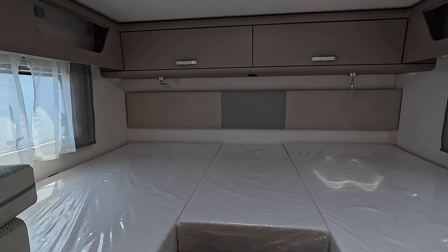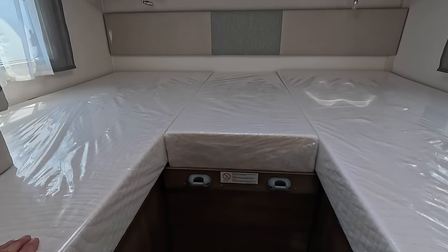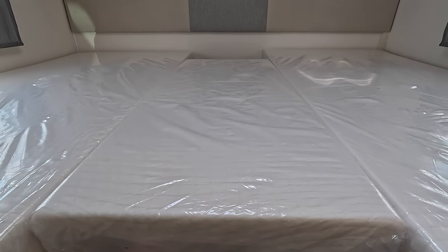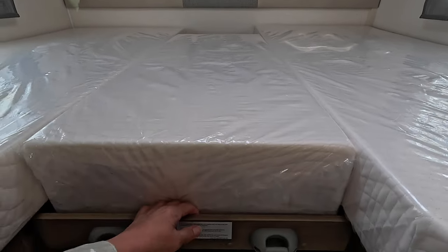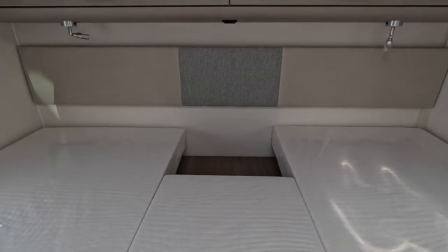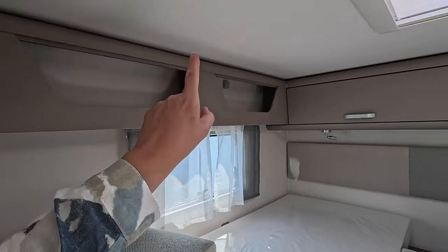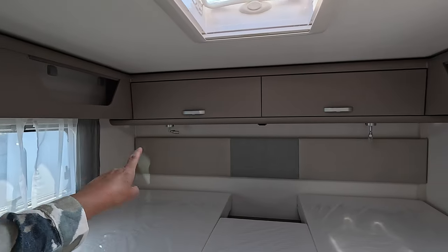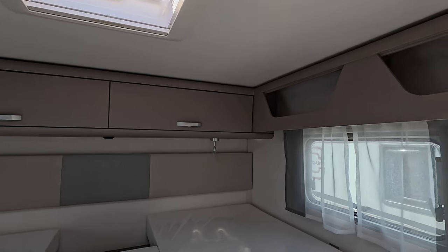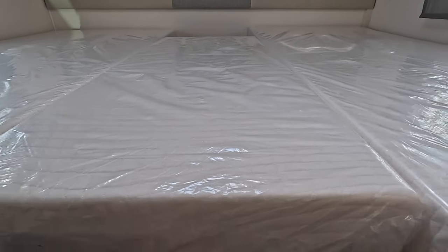We've got the German bed layout, as they call it — two singles that convert into a double. As you can see, that slides out and then there will be an infill cushion that sits down there to make it into one large bed. We've got pocket storage over the top and two cupboards, some lights, and a nice headboard. It looks like you could sit up in bed quite easily to have your morning cuppa.